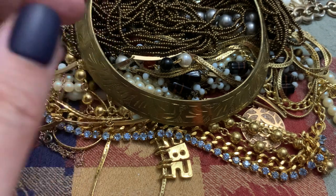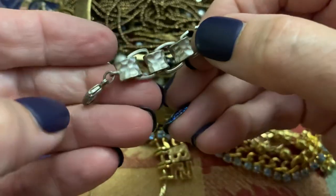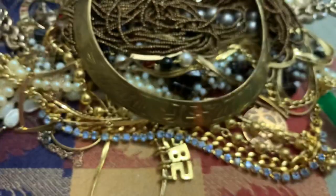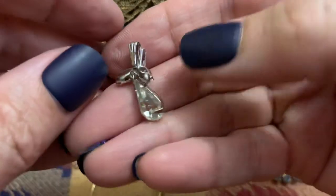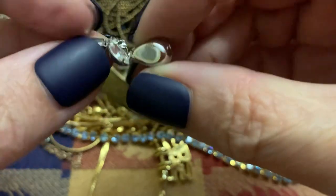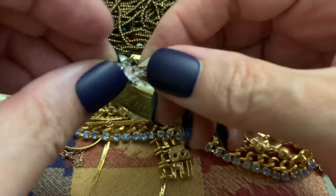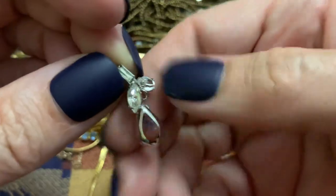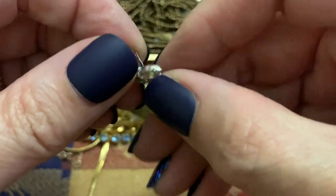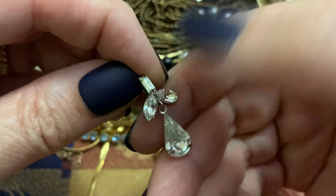Here's the other part of that necklace — it just came out. So I guess it's fixable. Very bendable. This is really cute. Somehow I've got to turn that around — there we go. A little pendant. That's really pretty.